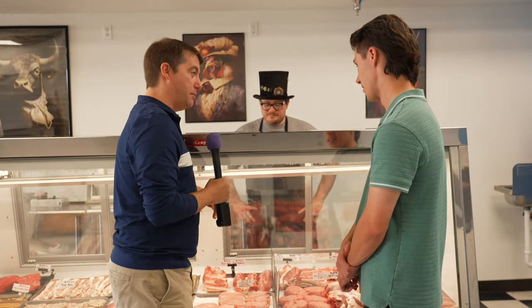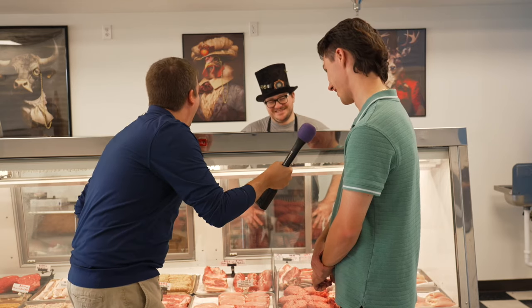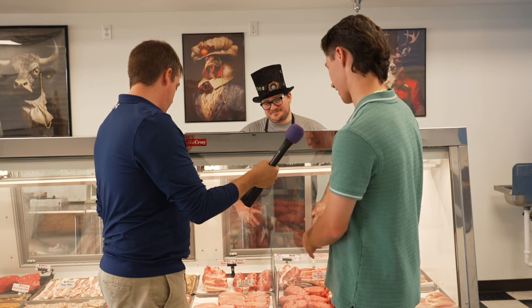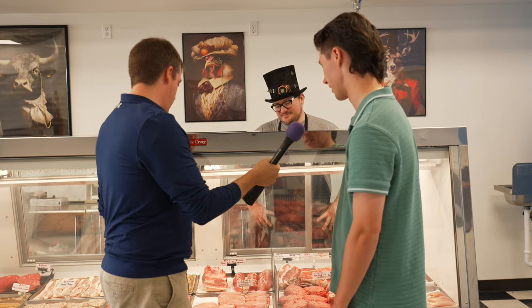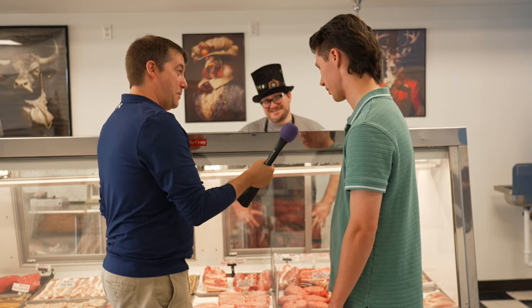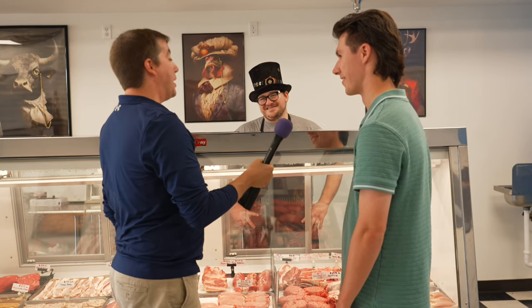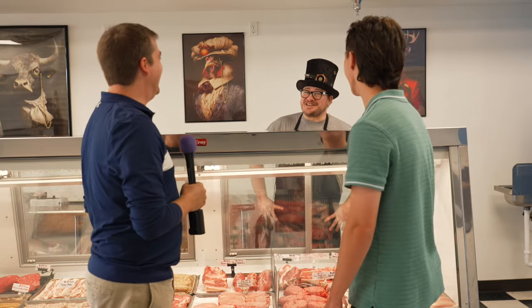Tell me about that Boston butt. I know nothing about that Boston butt. Since we're moving, I don't think we're in the lamb section yet — that's pork next to it. I'm gonna go with... cow butt. Brandon? A Boston butt is a pork shoulder.